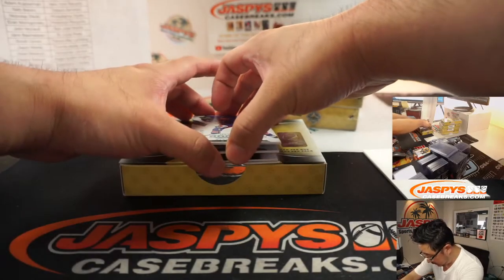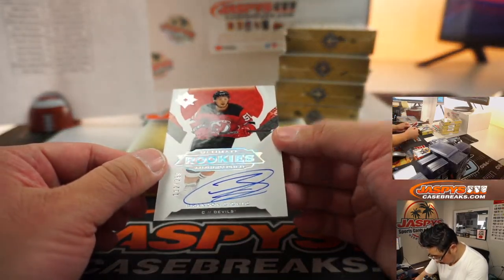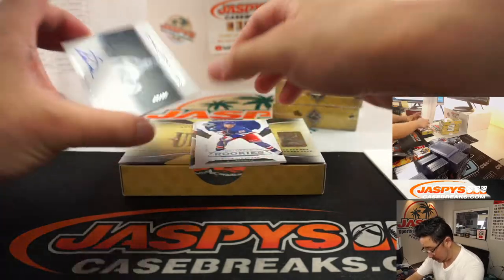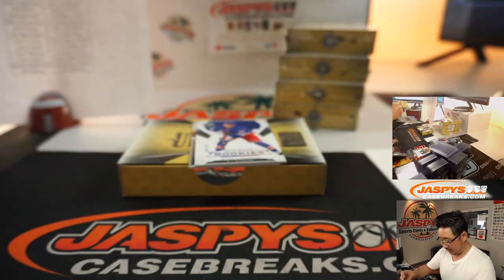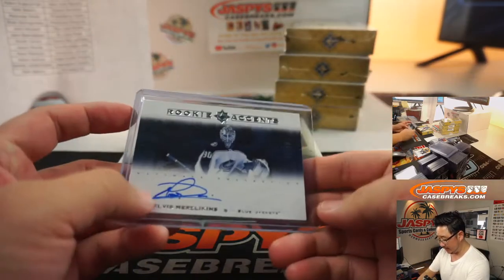There's Lindgren again. Behind him is Ultimate Rookie Autographs — Brandon Gignock, 112 out of 299 for New Jersey. Matt Buckler with the Devils. We've got Elvis Merz-Lincolns — that's pretty good, right? 42 out of 99, Rookie Accents Autograph for Columbus. That goes to Evan Montgomery, last spot Mojo — good heat check, still on fire.